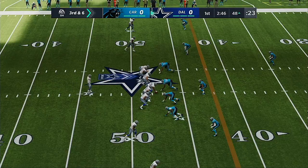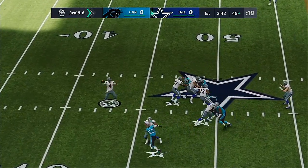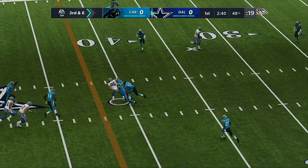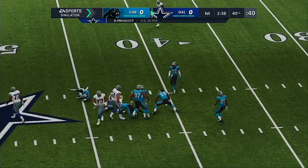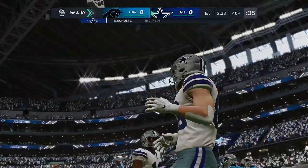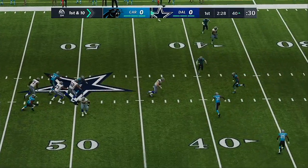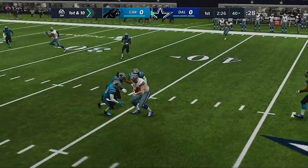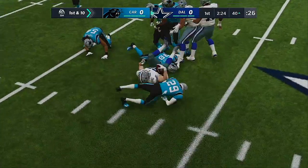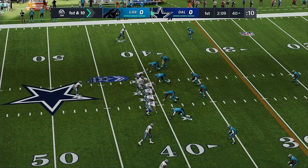After the second down incompletion, they'll come up now against a third and six. To the air again — Prescott finds his target, it's Schultz, and he will have a Cowboys first down as they get the third down conversion. Seven yards and a first. They forget about the run to set up the pass — they're just coming out throwing. They feel like they have the advantage, they feel like they have the matchups, and they're just attacking right now. Going to the air on the opening drive.